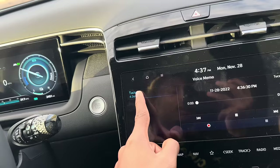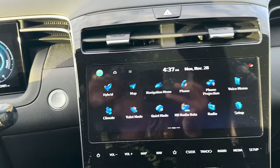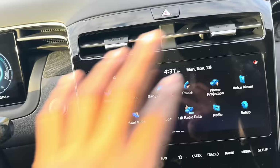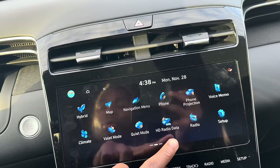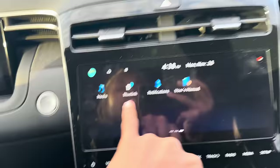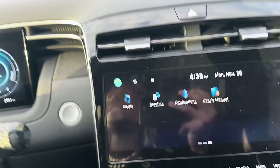Valet mode limits the car to like 5 miles so the valet can't take off with it. There's a quiet mode — when selected, audio only plays through the front speakers and any volume above 7 automatically drops down to 7. There's climate settings, setup menus, Blue Link notifications, and a user manual all in the infotainment system. Now there's one last iconic thing I want to show you.